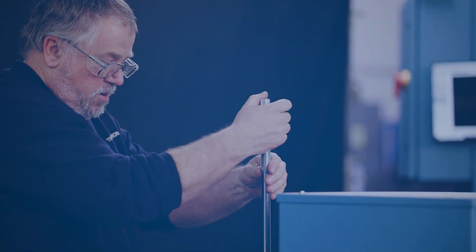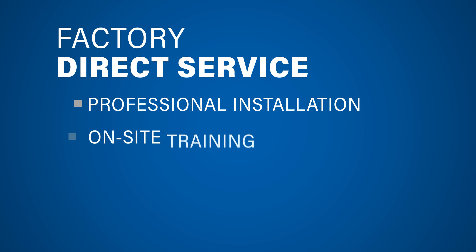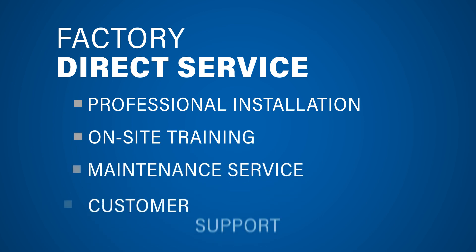Each Thermotron vibration system comes with factory direct service, which includes professional installation, on-site training, maintenance service and full customer support.